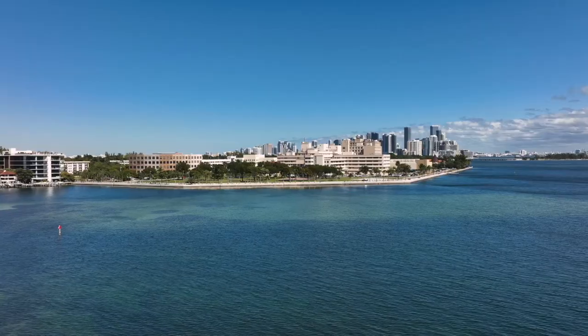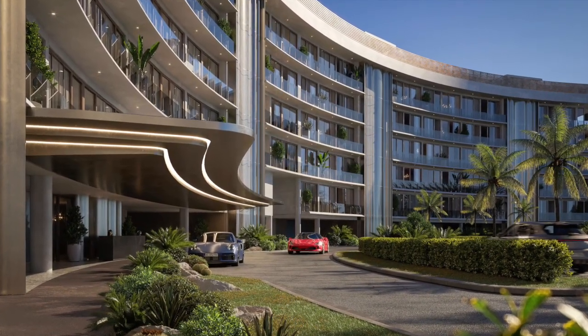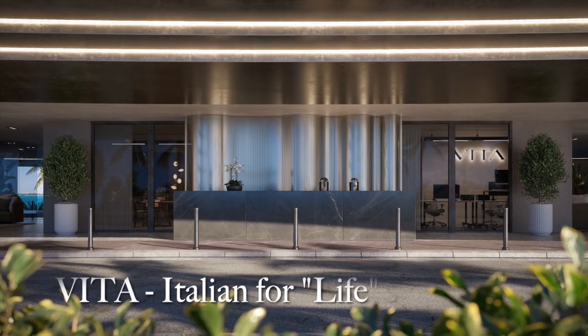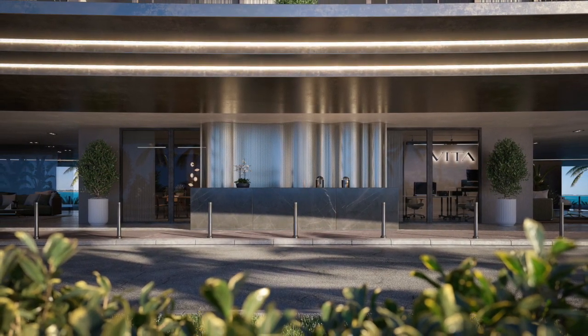On this unique private island, days are defined by spectacular sunrise and sunset views, and life is elevated by the extensive collection of amenities for wellness, sport, and relaxation. Vita — the Italian word for life — expresses the spirit of this uniquely elegant property along the shore of Grove Isle.